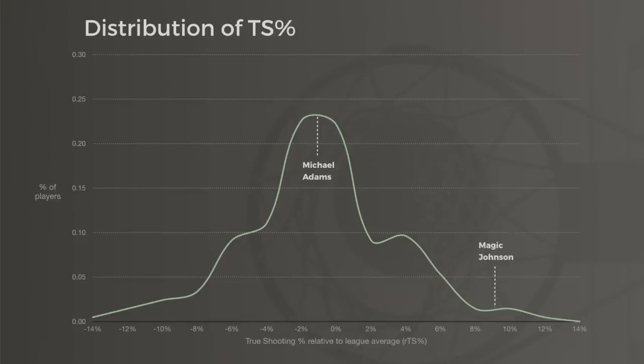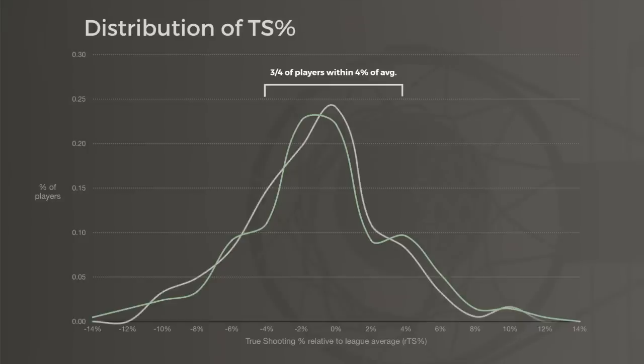This normal distribution — with most players clustered around league average and standouts 8 or 10% ahead of the league — has held constant throughout every NBA season in history. This is strong evidence that shooting efficiency is dependent on league norms, and that we should compare players across seasons by using their percentages relative to the league, as outlined in another video on this channel on stat inflation.